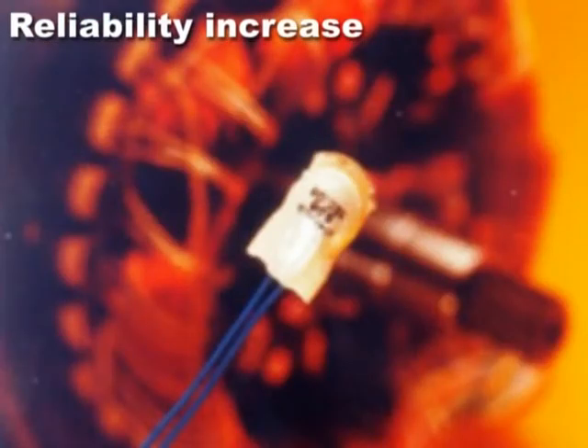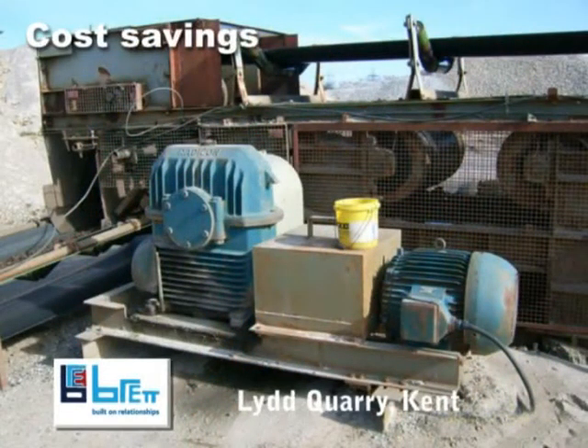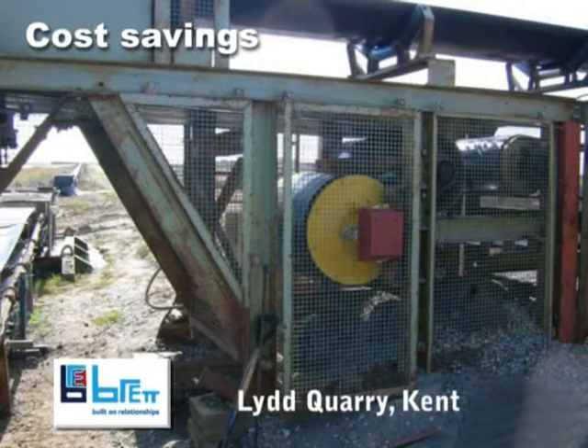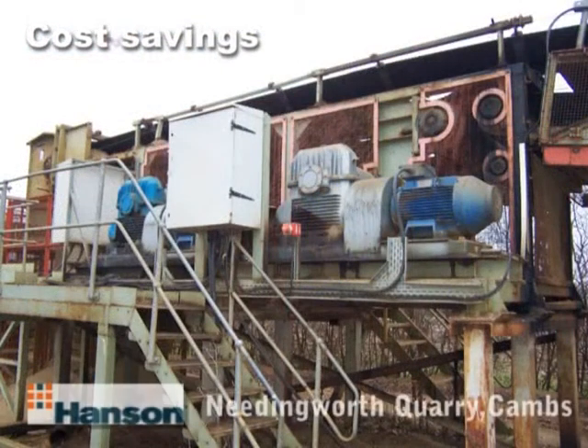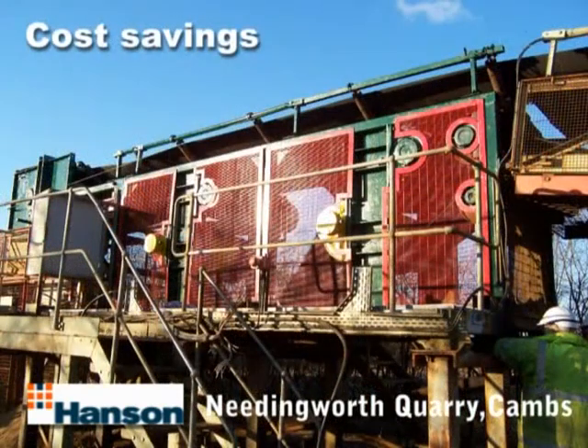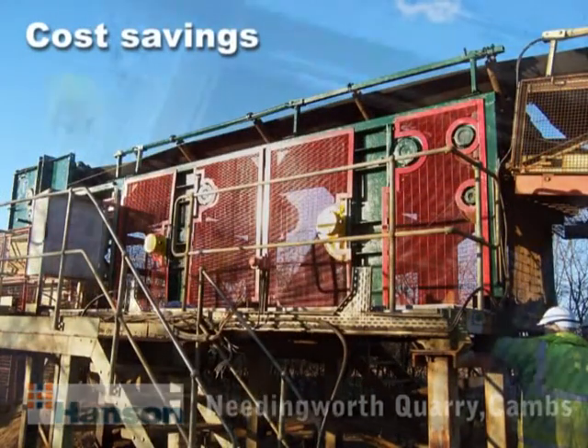Because it has fewer parts, the Superdrive is often less expensive than a conventional alternative, resulting in lower conveyor design and parts purchasing costs. It is quicker and easier to install due to its compact size and smooth lines, and it takes less than a quarter of the time taken to fit a conventional drive system.